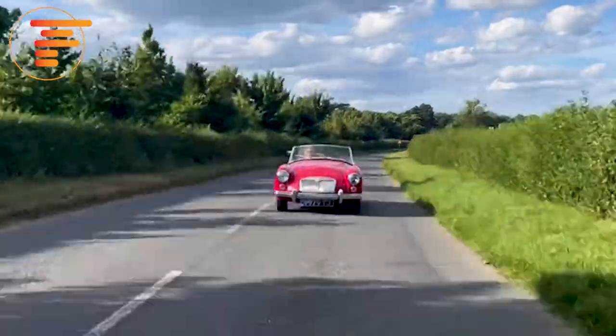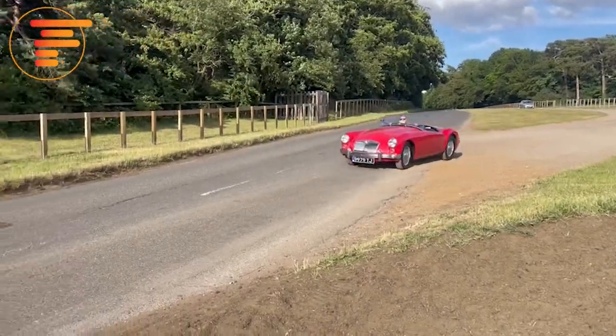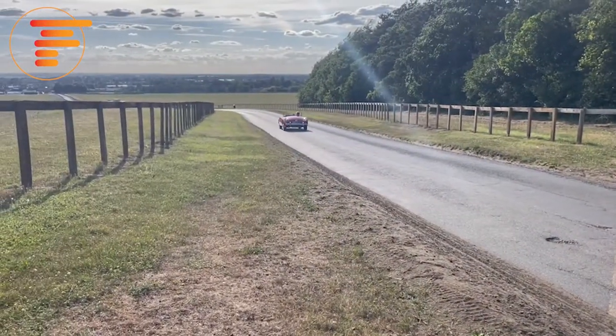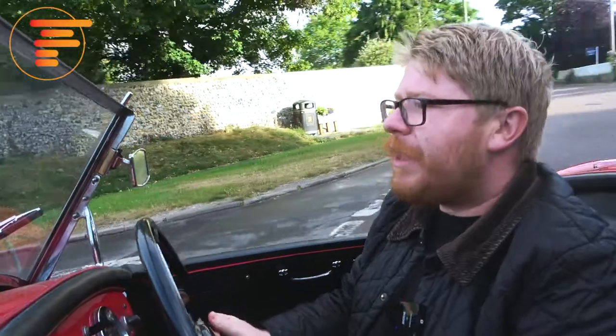The standard four-speed gearbox has rifle bolt accuracy — it's absolutely precise and so nice to use. Just bear in mind there's no synchromesh on first, so you have to get used to double-declutching, which takes a little getting used to if you're coming from a more modern car. But five-speed units are available if you ever wanted to upgrade, and that makes the car a wonderful tourer.